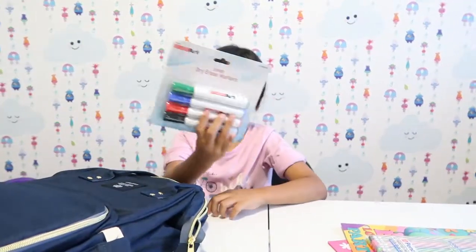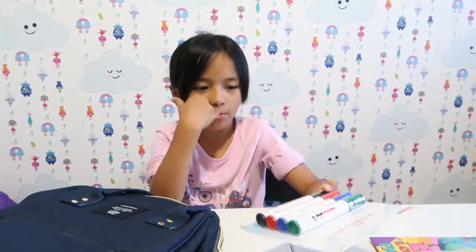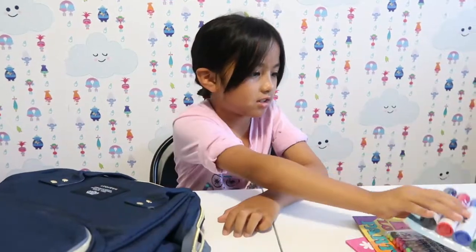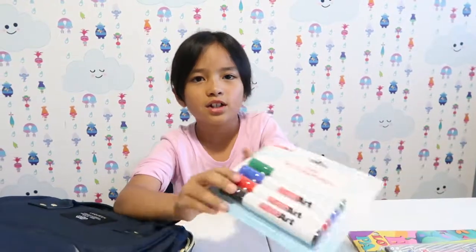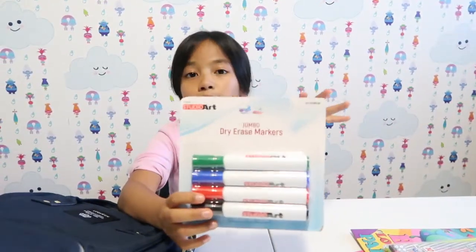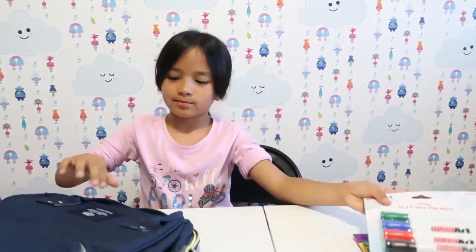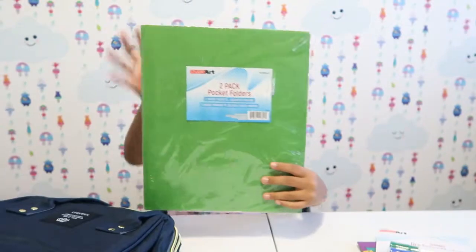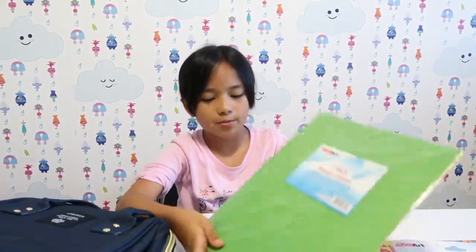Next I have some dry erase markers. I don't know why I need these for school, but they said I'd need them for the next semester. I really like the dark colors because I don't think you need vibrant colors — all you're gonna do is write, so who cares about the colors.